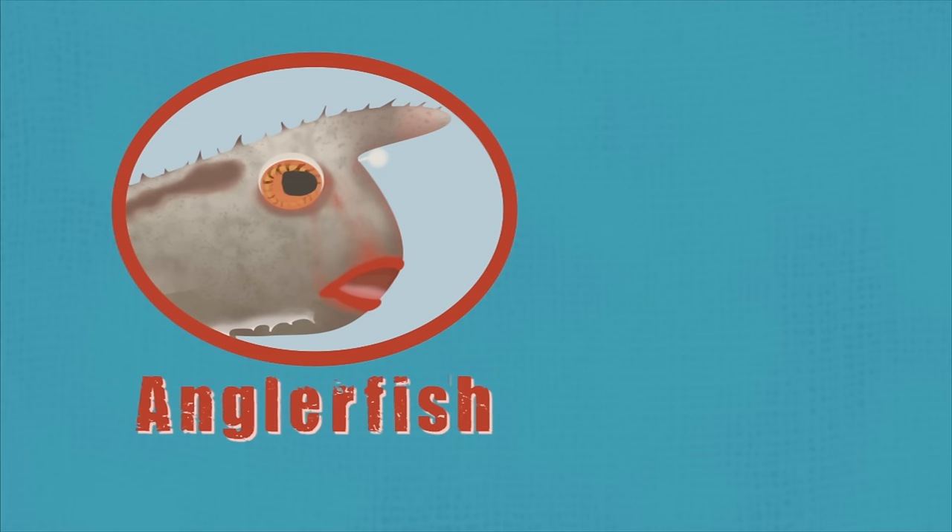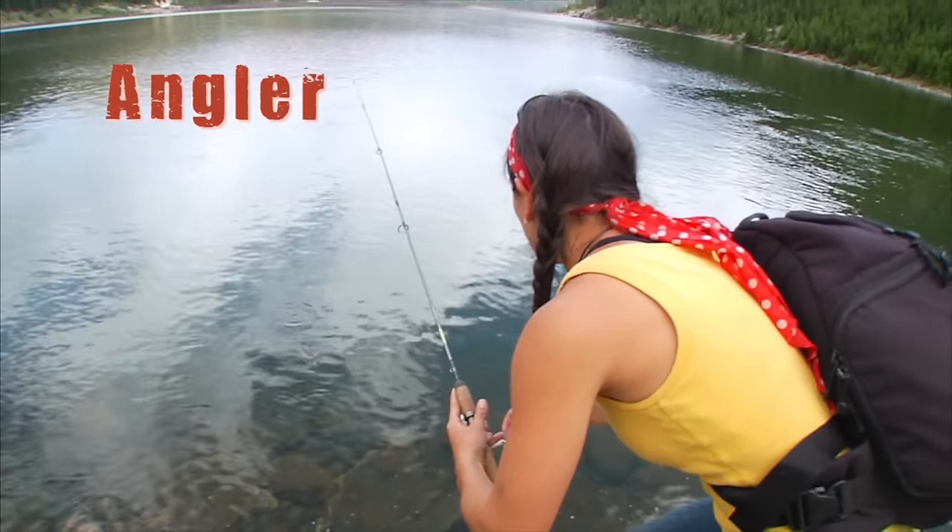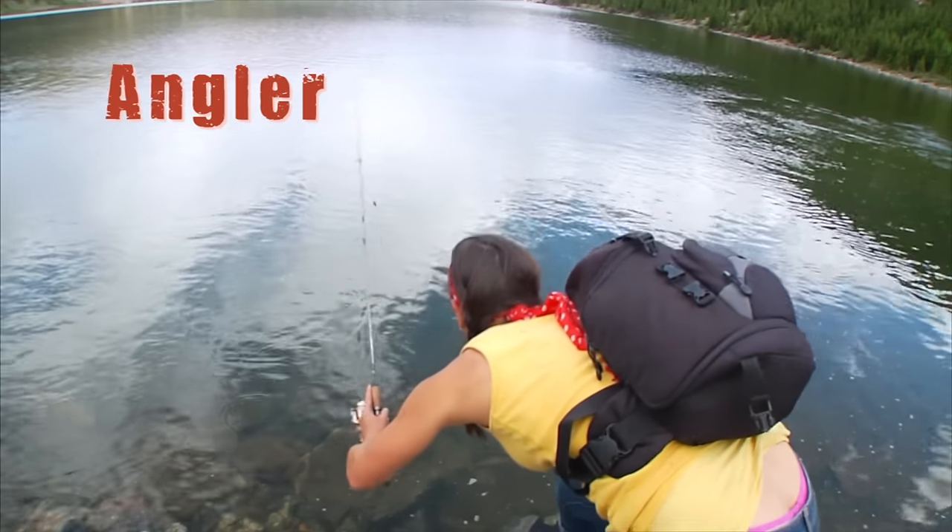The red-lipped batfish is a type of anglerfish that lives off the Galapagos Islands. The word angler is used to describe a person who catches fish with a fishing pole.